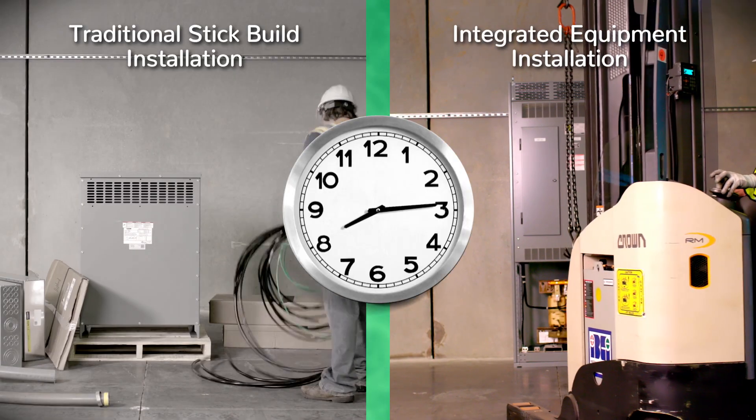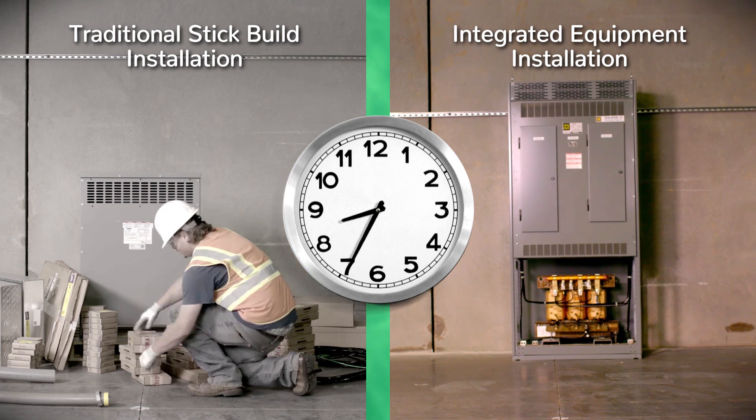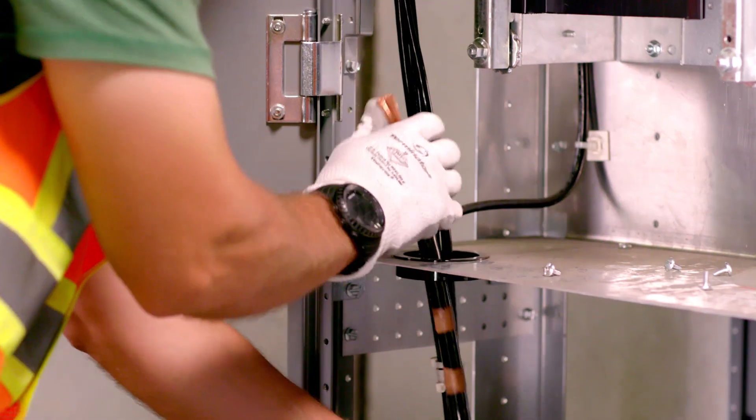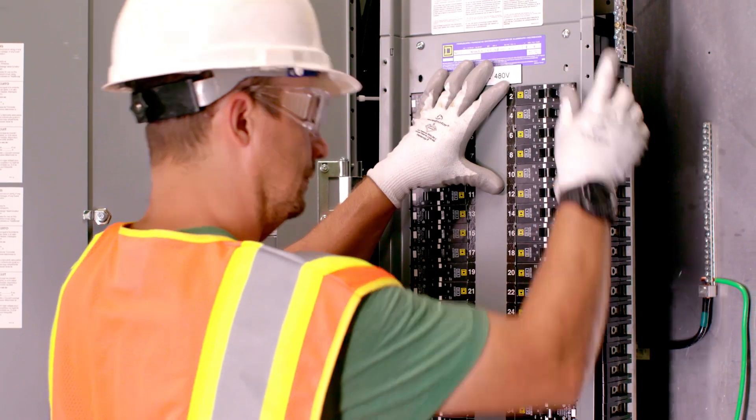It's factory assembled and ready to install in one cleanly designed enclosure. In addition, you'll eliminate the need for conduit and wire between the transformer and panels because it will be pre-wired from the factory.